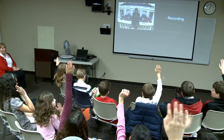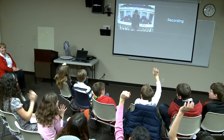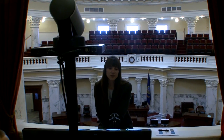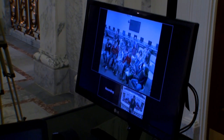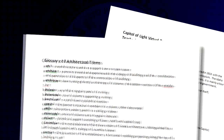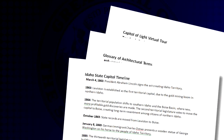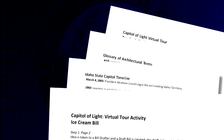We also produce the tour so teachers and students outside the capitol could interact with legislators. A legislative services guide can assist and Idaho Public Television will facilitate the technology. Teachers will receive a packet prior to the tour that includes an architectural glossary, an Idaho capitol timeline, information on how a bill becomes a law, and additional suggested websites.